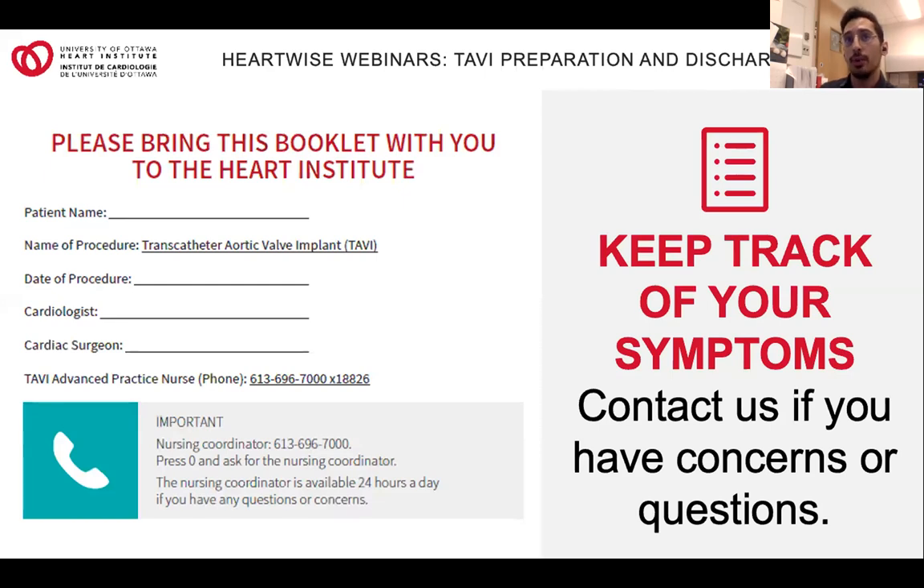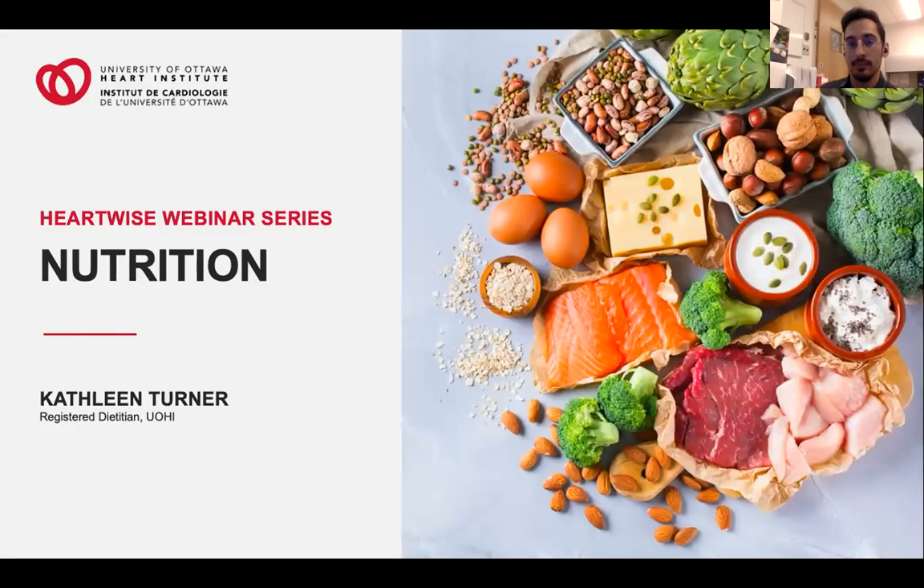We're going to continue with our other presenters now. My contact information is available at the front of the TAVI guide and will be displayed again at the end of the video. Hello, my name is Kathleen Turner and I'm the dietitian in the cardiac rehab program at the Heart Institute. I'm looking forward to talking with you over the next few minutes about nutrition and your upcoming TAVI procedure.